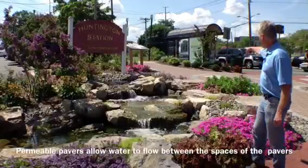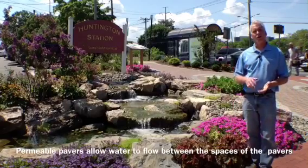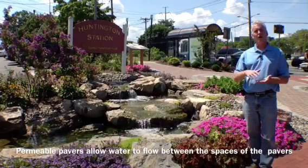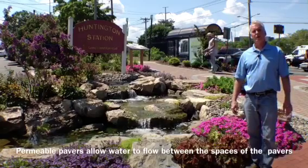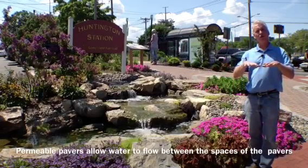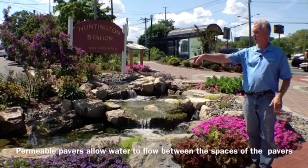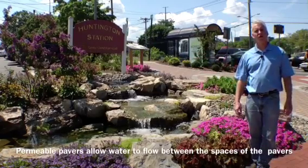That walkway is right over here. The way it works is there's a liner underneath, gravel on top of the liner, and permeable pavers on top of that. As it rains, the water goes through the permeable pavers, into the gravel, and gets caught by the liner which directs it into our 500-gallon reservoir at the end of our stream.